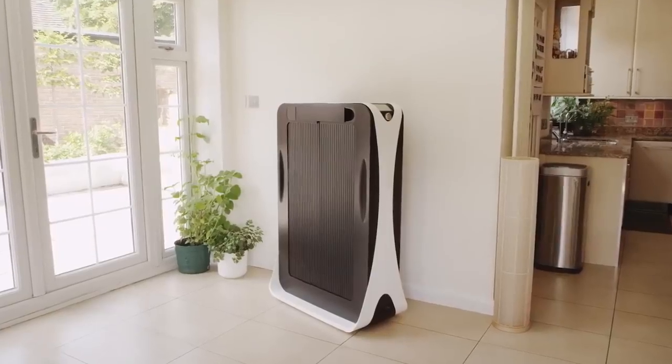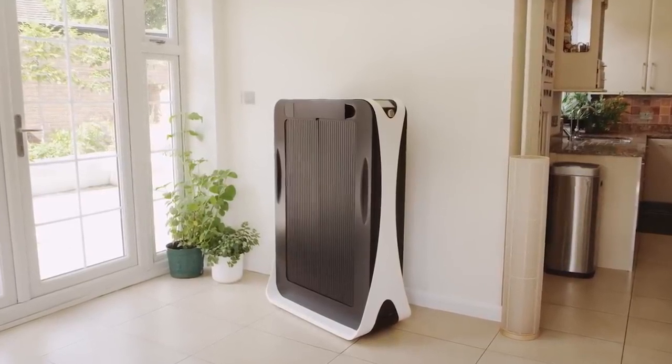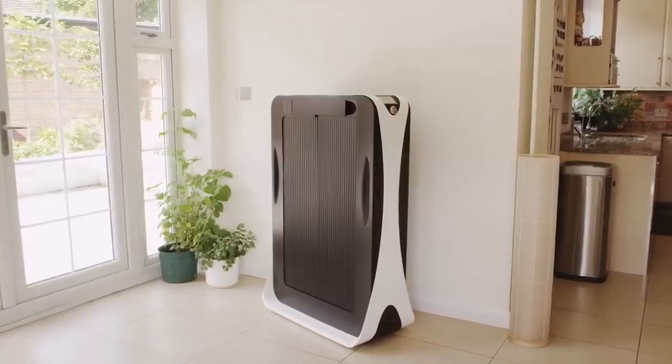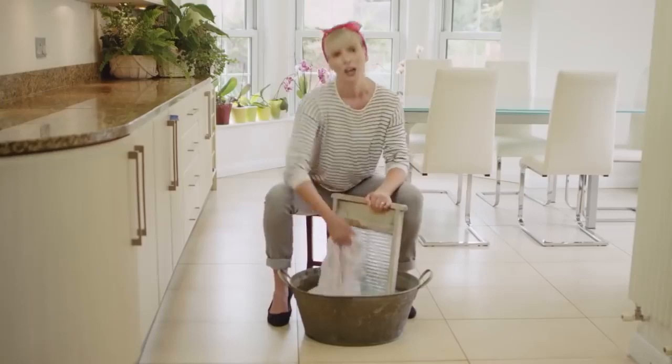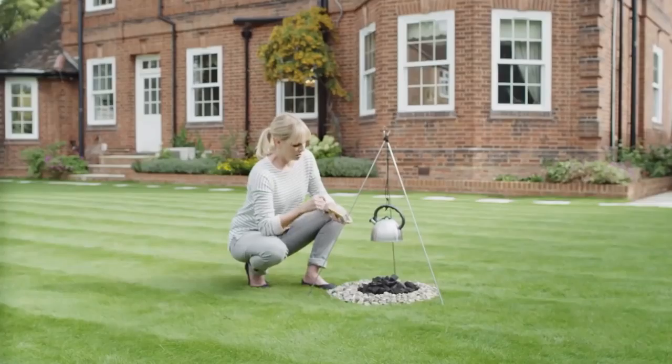Meet the Effie, a new smart household appliance that could make using your ironing board a thing of the past. Let's face it — ironing is a real drag. Like the washboard, the brick phone, or heating water over an outdoor fire, isn't it time to replace the clothing iron with something easier?